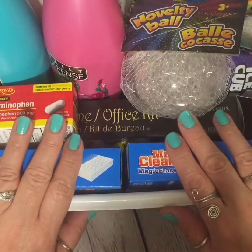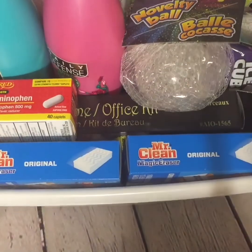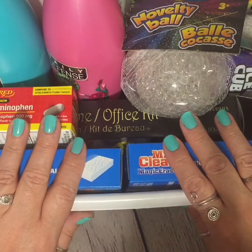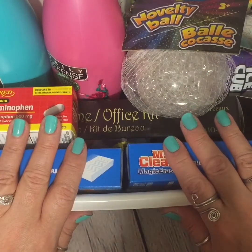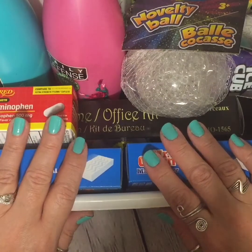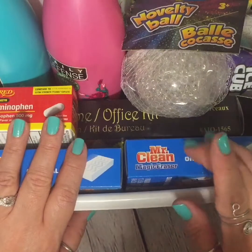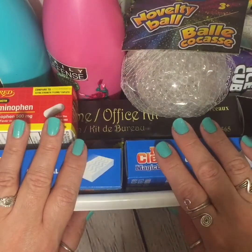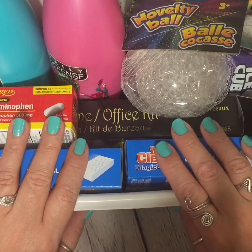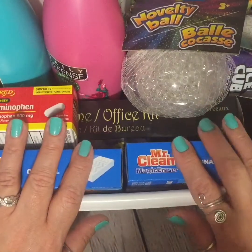Hey guys, thanks for tuning into the channel for another weekly Dollar Tree haul, which is what I have before me to share with you in a minute. But before then, I'd like to ask you to consider hitting that subscribe button so you can join the family. It's absolutely free. And go ahead and smash that notification bell so that YouTube may notify you each and every time I upload new content. Now with all of that said, let's get right into this haul.